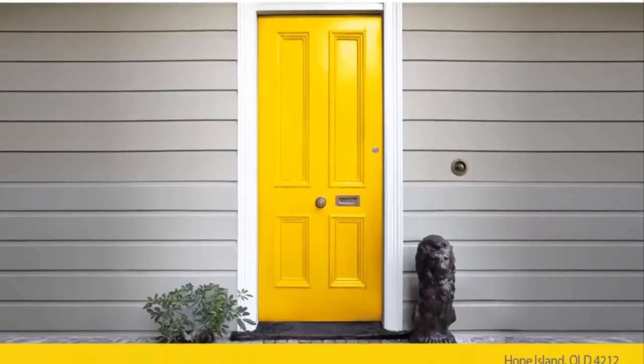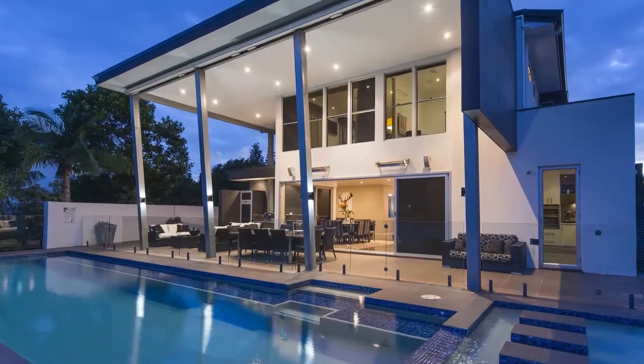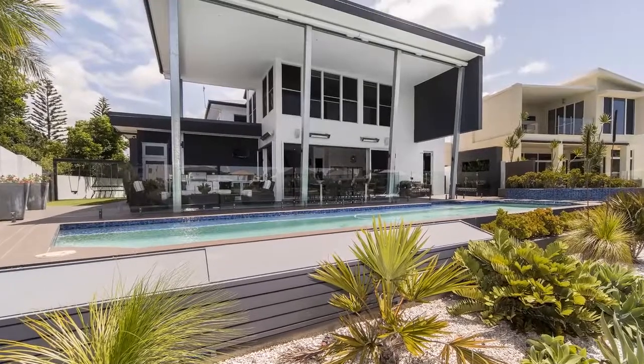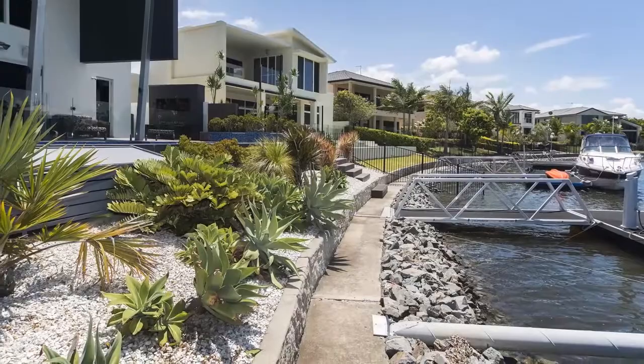Welcome to 38 Calmwater Crescent, Oyster Cove. Rarely will you find such a luxurious high-spec contemporary residential home at such a fantastic price. This architectural home affords residents a chic, tranquil family retreat.